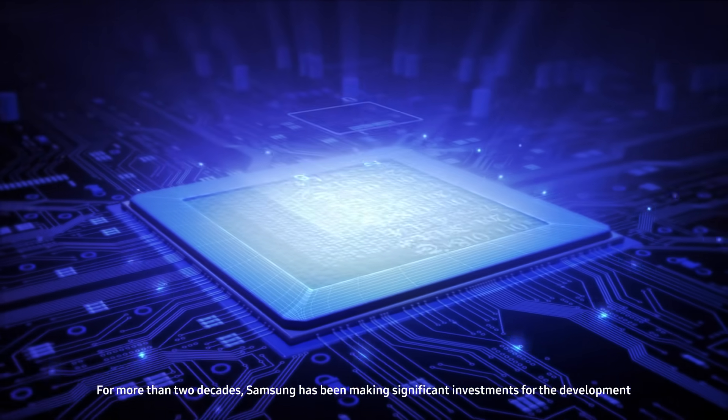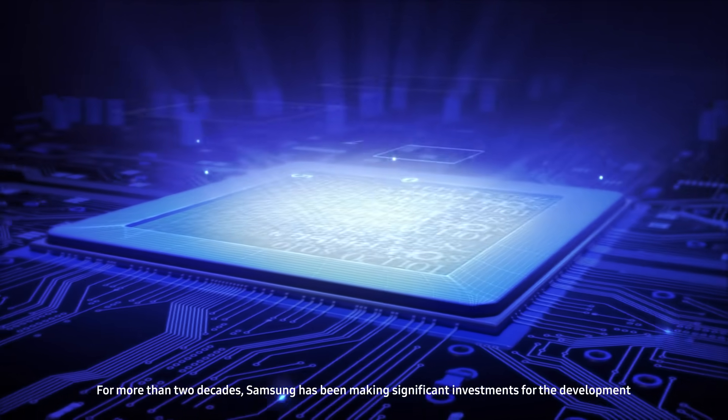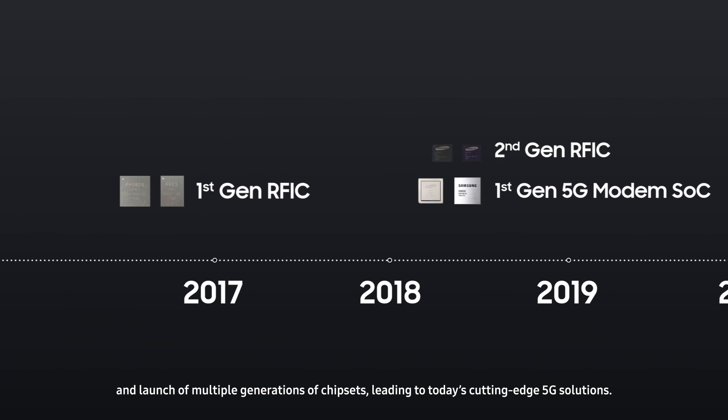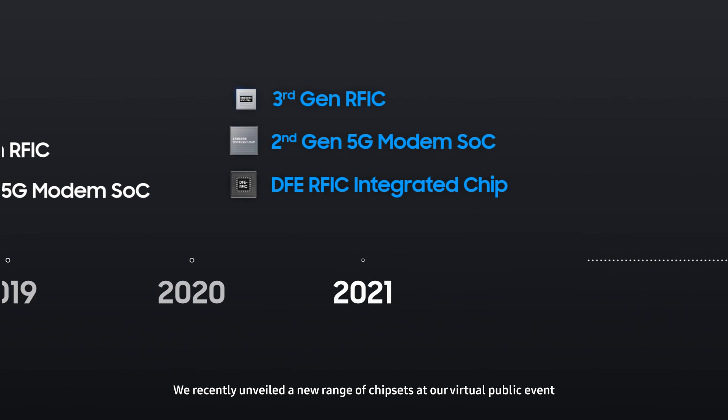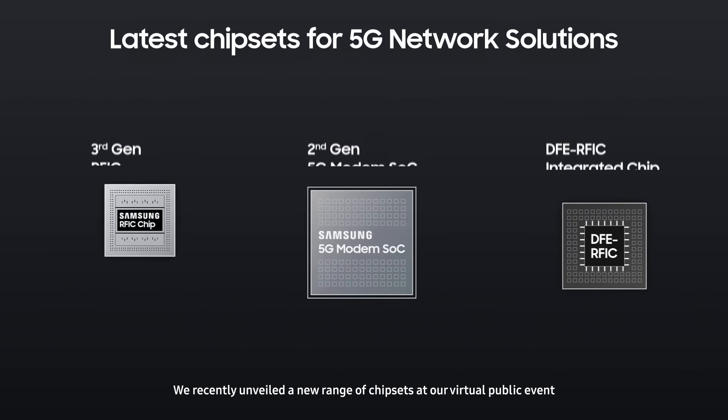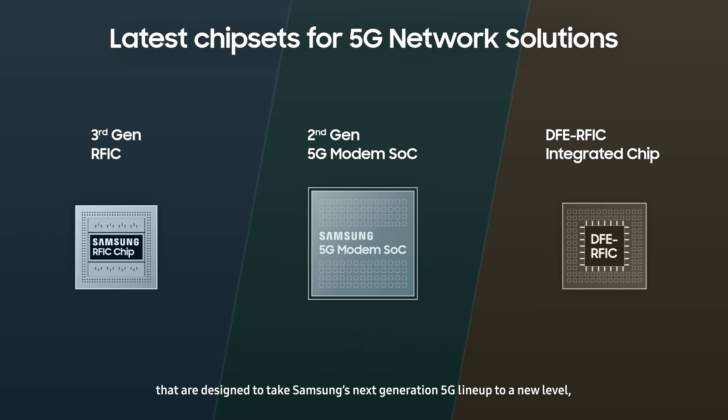For more than two decades, Samsung has been making significant investments for the development and launch of multiple generations of chipsets, leading to today's cutting-edge 5G solutions. We recently unveiled a new range of chipsets at our virtual public event that are designed to take Samsung's next-generation 5G lineup to a new level.